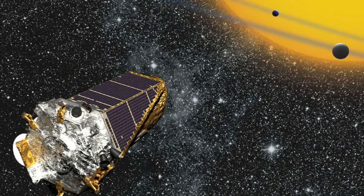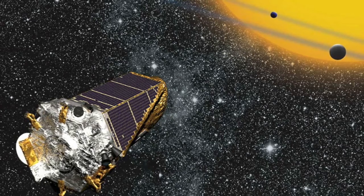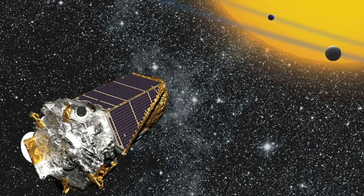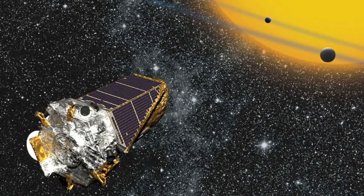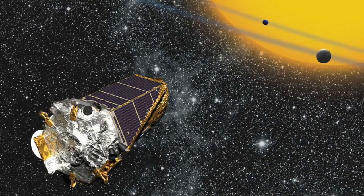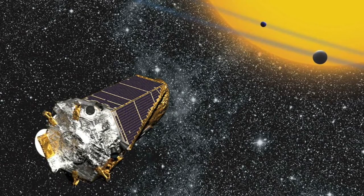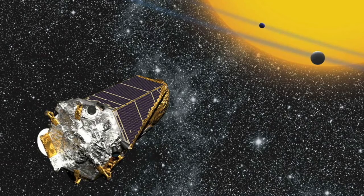Following its identification in 2009, Kepler 1658b — or KOI 4.01 as it was called at the time — was initially dismissed as a false alarm. But in 2019, an international team of astronomers proved that it was real. What's more, combining the data from Kepler with those from other telescopes, they've discovered that the planet is doomed.